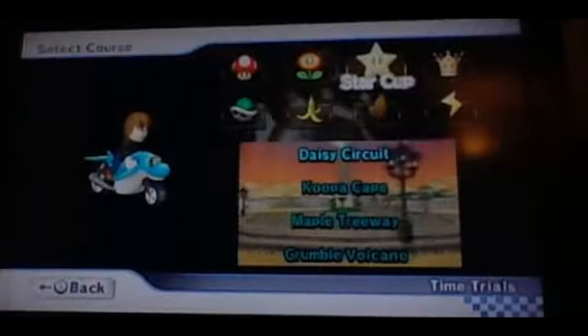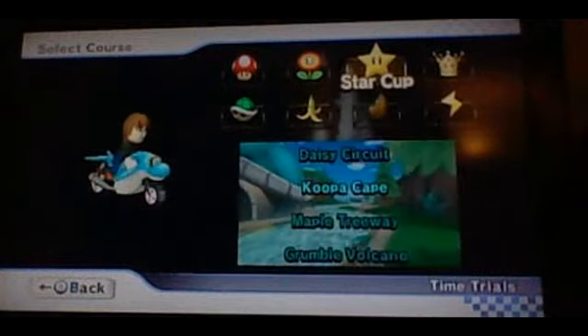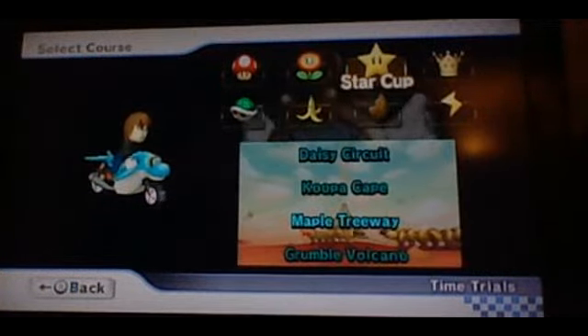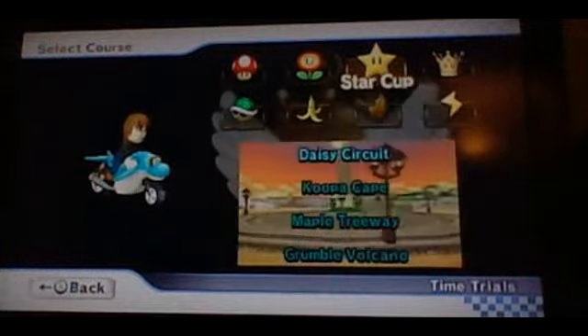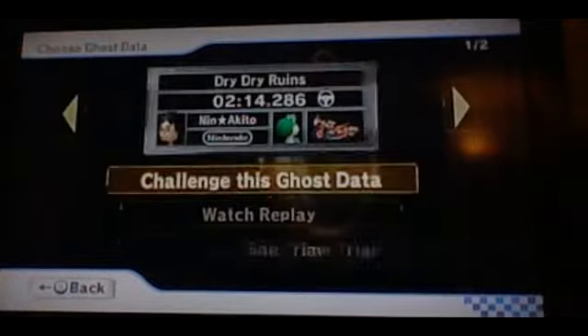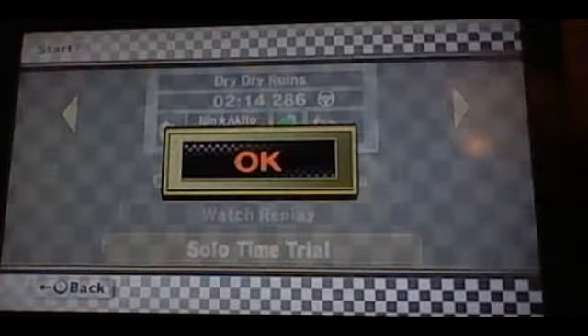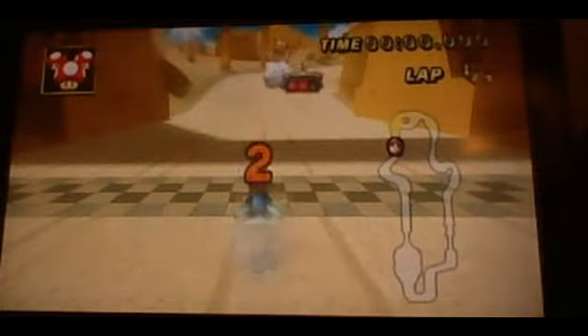The next track — I might have chosen something else, but as you already know, Grumble Volcano is going to be in the game. And Koopa Cape and Maple Treeway have already been in the game, so we're going to go with Dry Dry Ruins. I think this would be a good track because it could have loads of new features.